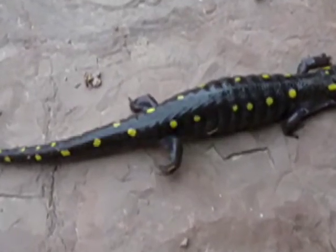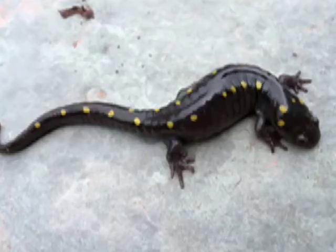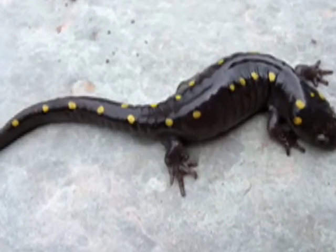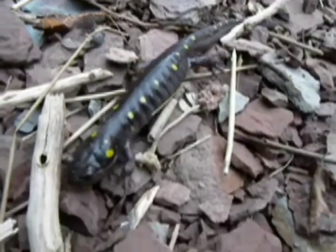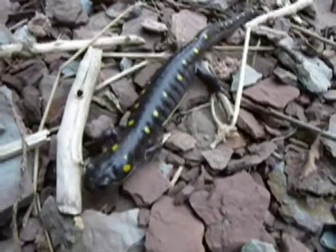We can protect the yellow-spotted salamander by preserving their habitat and keeping it free from pollution. And that's just a start! To find out more about the yellow-spotted salamander and other wildlife, visit www.hww.ca.